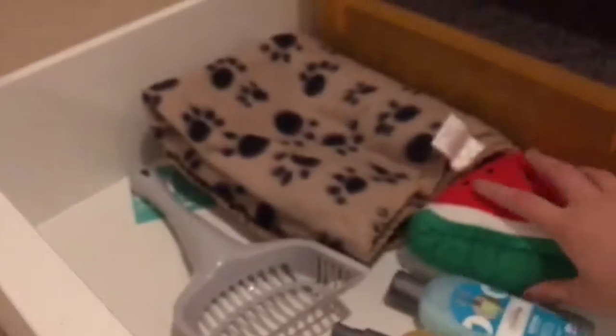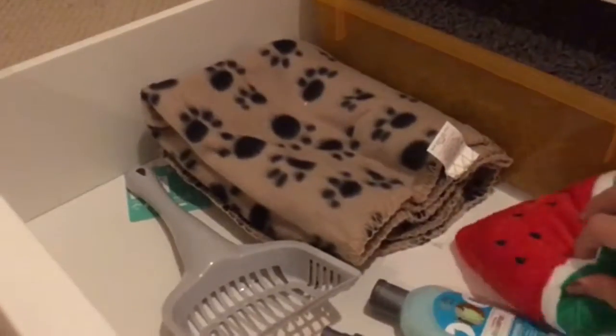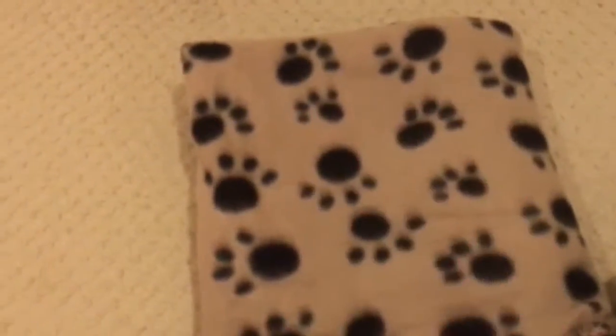This video is sponsored by Pets at Home and Pets for Homes. We've got a litter scooper to scoop the litter. We've got a nice big fleecy blanket — I'm not going to unfold it because it takes ages to fold back up. It's got paw prints on it.